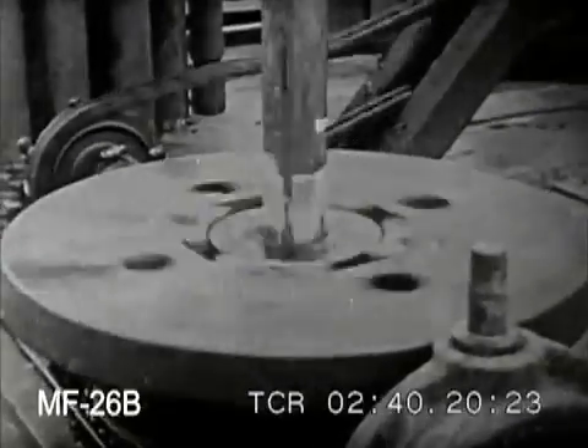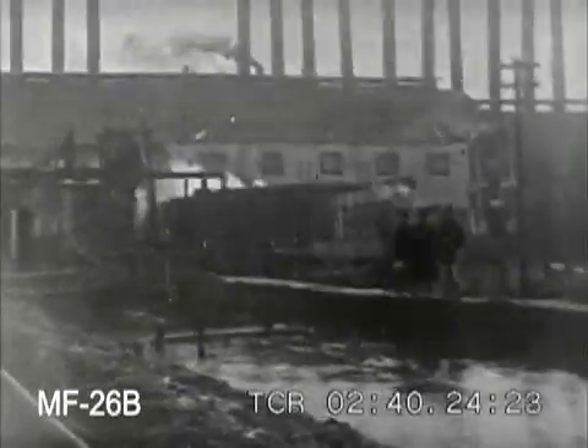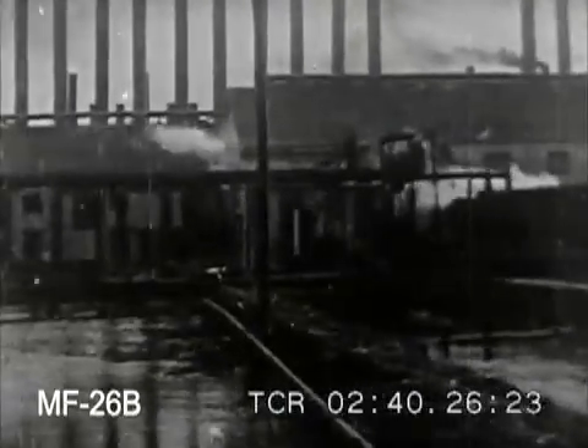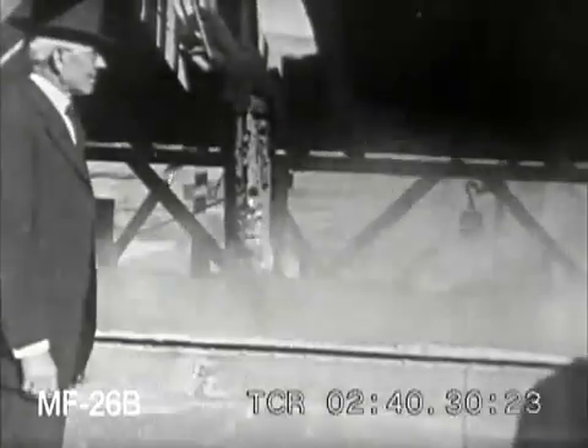The deposit, deep under the ground, is brought to the surface through wells, like those drilled for oil. A battery of steam boilers must be provided. The steam is forced underground, melting the sulfur so that it can easily be brought to the surface in a liquid state.